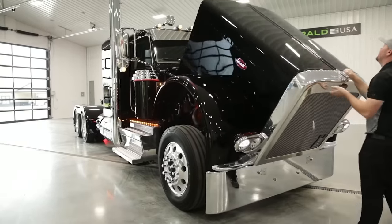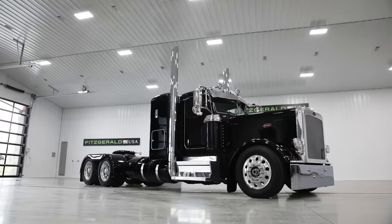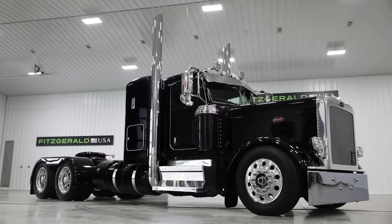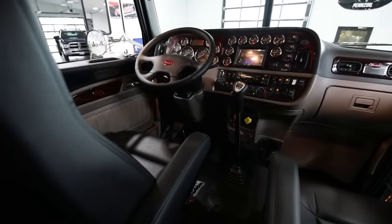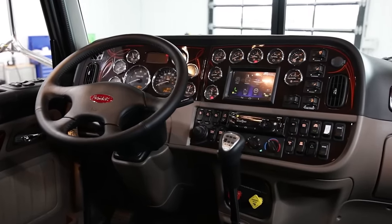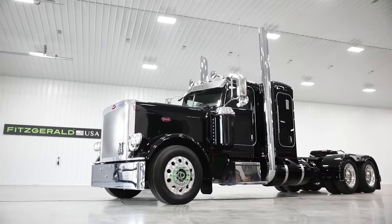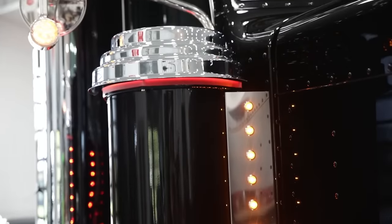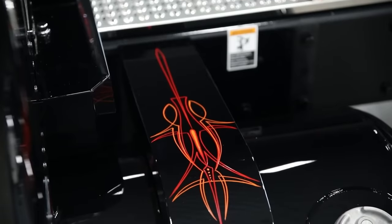A 565-horsepower Cummins engine, an 18-speed transmission, Alcoa rims combined with Bridgestone tires, leather seats, dark-colored interior, 16 gauges and 26 switches, plus a smart nav unit with all the bells and whistles. The truck was made to order in a single copy, but the team is willing to make something similar. Anyone interested is invited to visit the website or make a phone call.